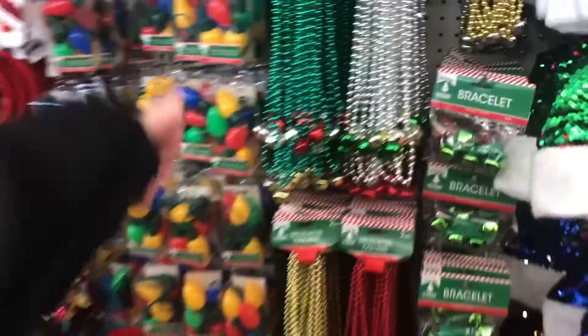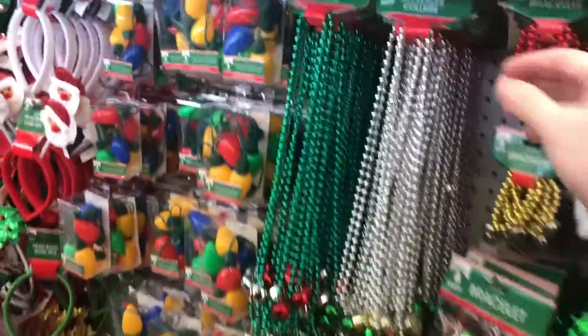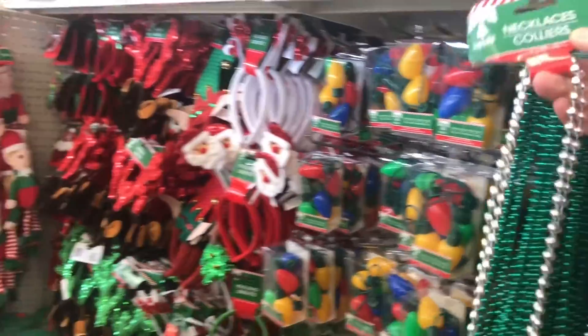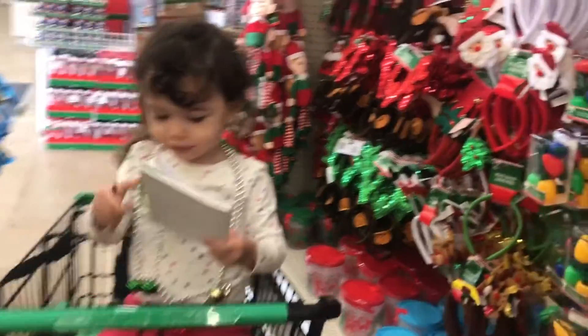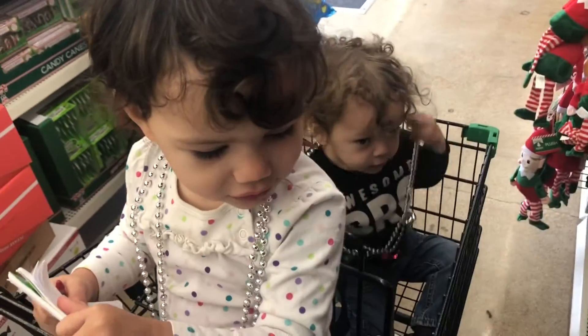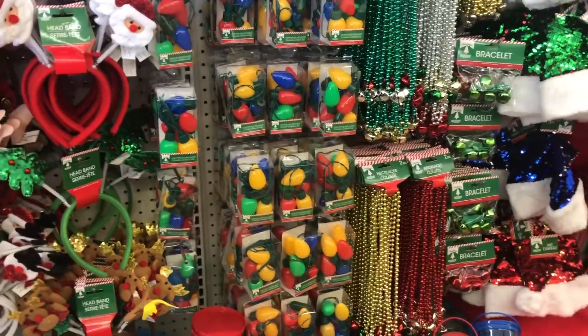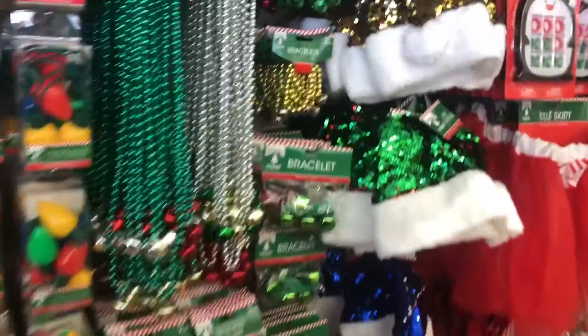Oh look at Maggie! Which one do you like — you want the silver one? That's Maggie's favorite. Troy, do you want one too? You can have it! Look at the little headbands and the little elves — aren't those cute? And they got little lights. Oh, those are necklaces — they got bracelets, I think I've got these.